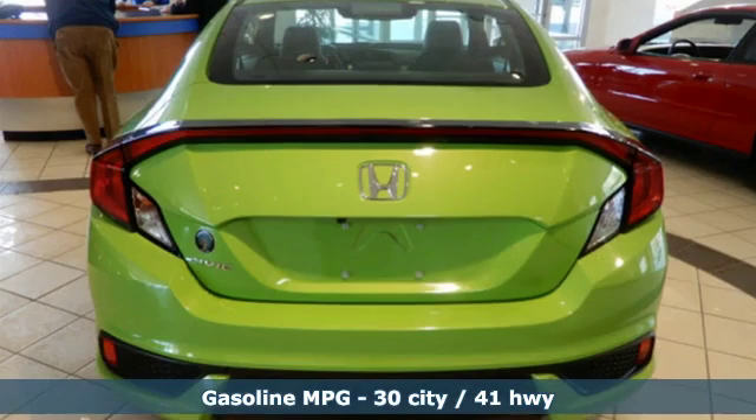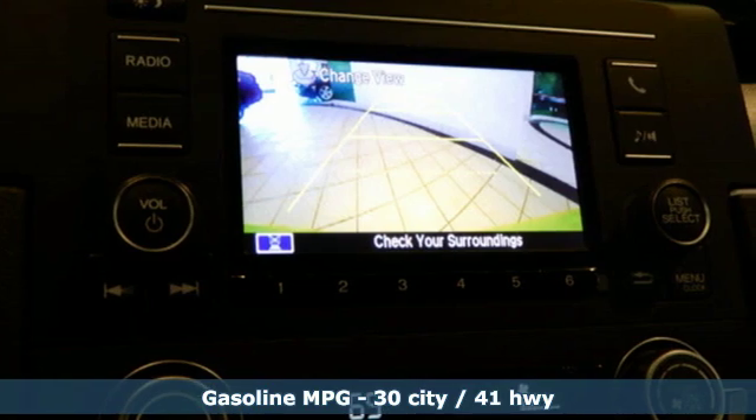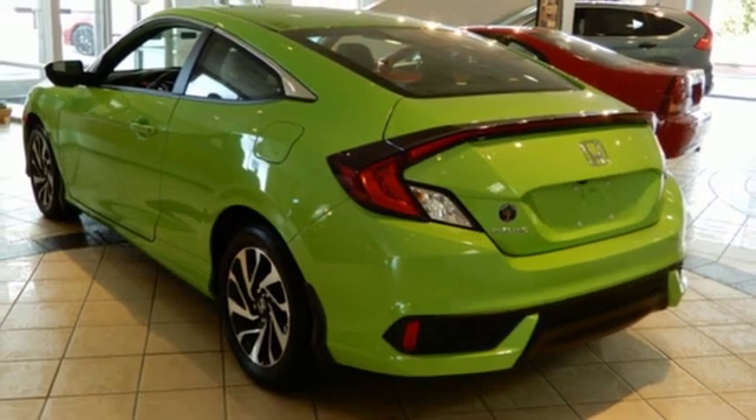Streaming audio, wireless phone connectivity, manual tilting steering column, multifunction steering wheel, manual telescoping steering column, and inline four-cylinder engine.